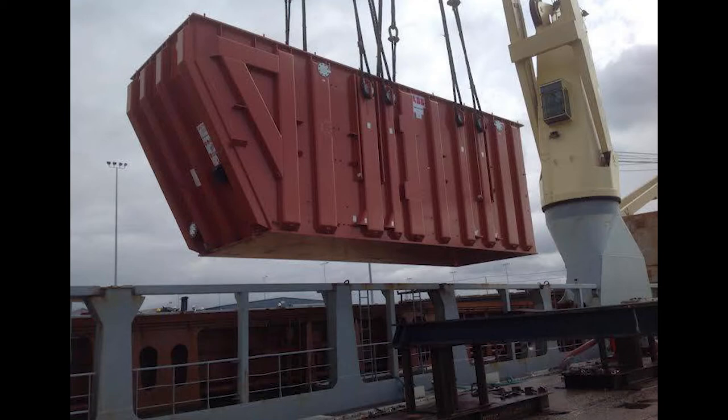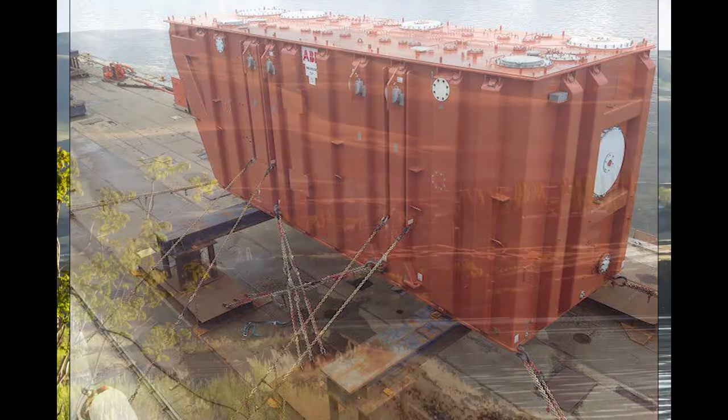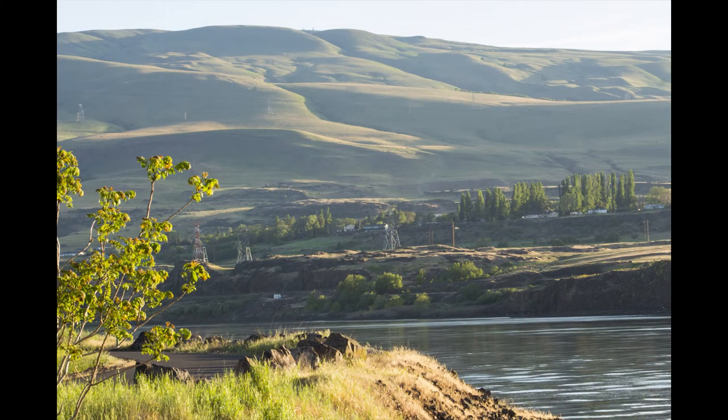That's the long part of the journey, but more challenges lie ahead. The movers must get these large, heavy, awkward pieces of equipment from the river to the converter station. They chose to start at the new Columbia Gorge Industrial Center on the opposite end of the Dalles, where an old barge slip and level land offered a good location to offload the transformers and stage the move.